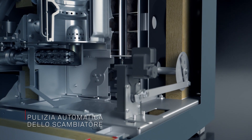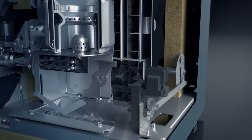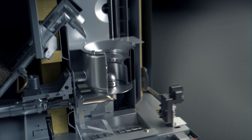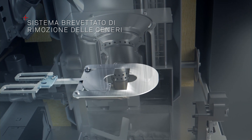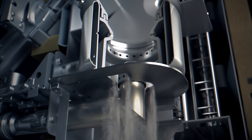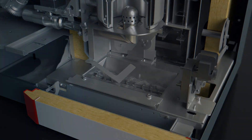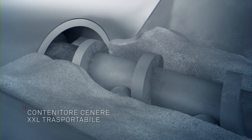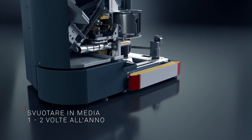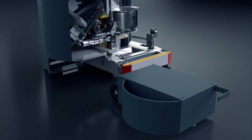I meccanismi di pulizia innovativi di BioWin 2 Touch permettono di non preoccuparsi più di niente. Una griglia rotante rimuove la cenere in modo completamente automatico per evitare che nel bruciatore di pellet rimangano residui. Tutto ciò rende BioWin 2 Touch insensibile alla qualità variabile dei pellet. La combustione efficiente produce una quantità particolarmente ridotta di cenere, raccolta nel contenitore cenere XXL trasportabile, che generalmente va svuotato solo una o due volte per stagione di riscaldamento.